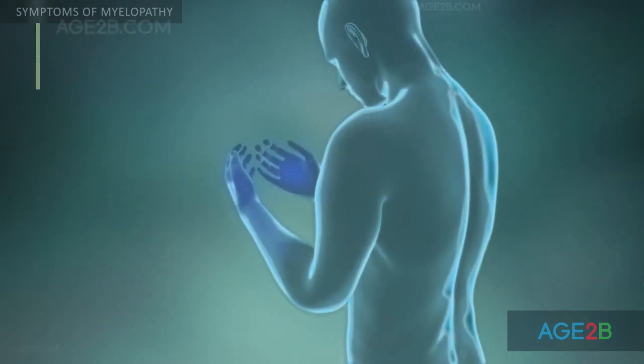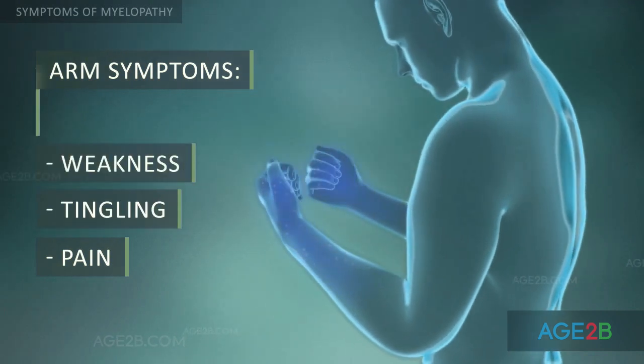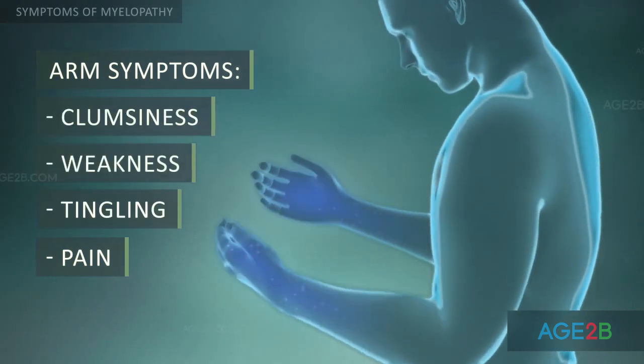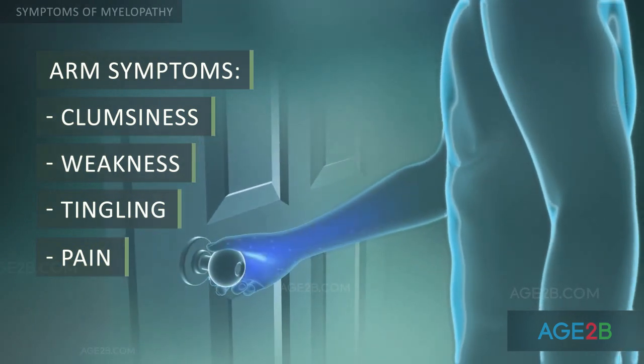Arm symptoms may include pain, tingling, weakness, or clumsiness in the hands, such as being unable to button a shirt, turn a doorknob, or open a jar.